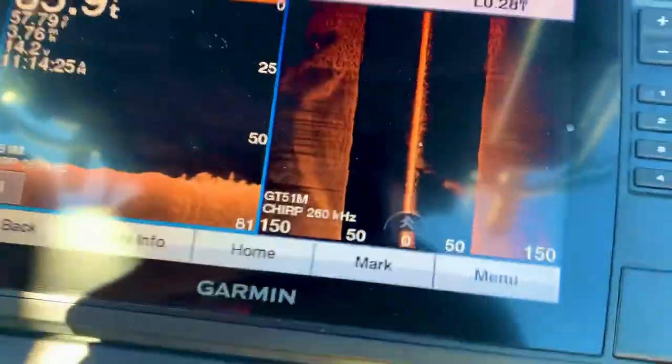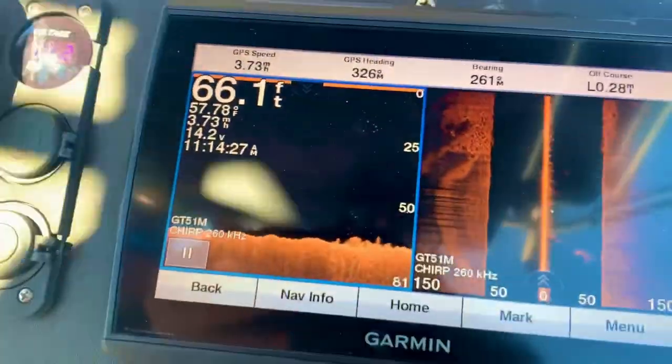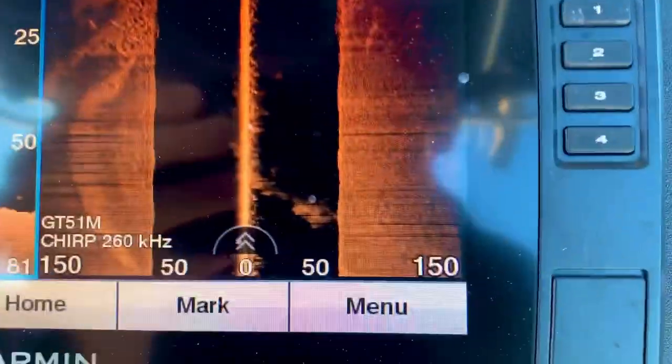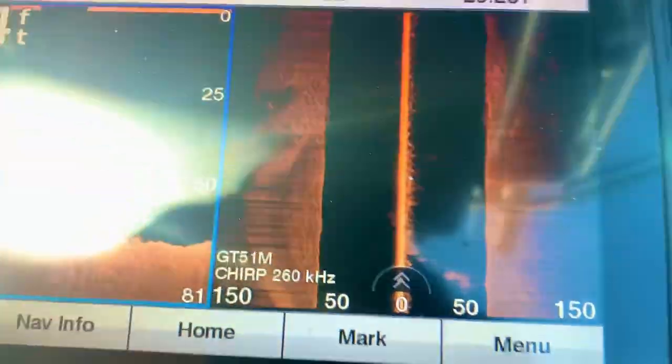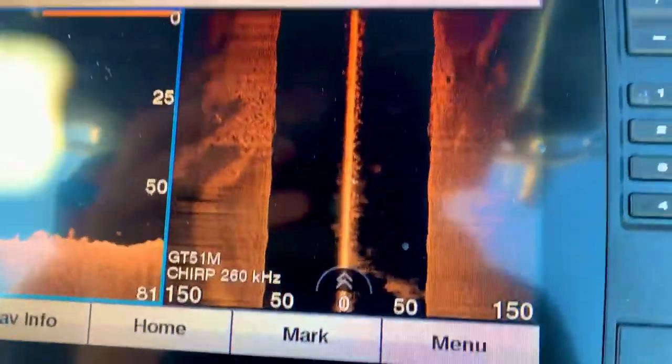Pretty much what we're doing is we're just riding around on these reefs offshore. We're in about six feet of water, and whenever we see structure on the downscan or side scan, we'll stop right here, drop some bait down and see what we can catch.